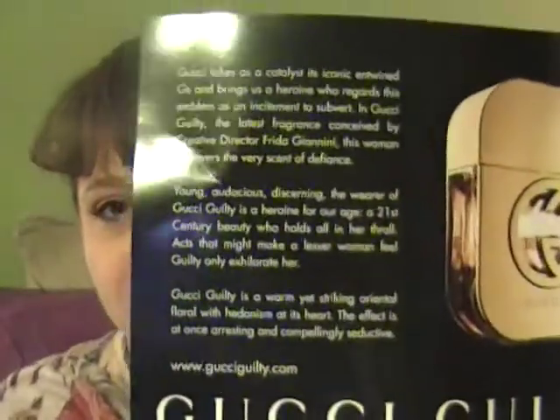I also got a Gucci Guilty fragrance sample — they send you a little card that talks about the new fragrance, and when you open it up the fragrance strip is inside. My allergies are really bothering me and my asthma's been acting up, so I can't smell much right now — I'm saving that one for later.